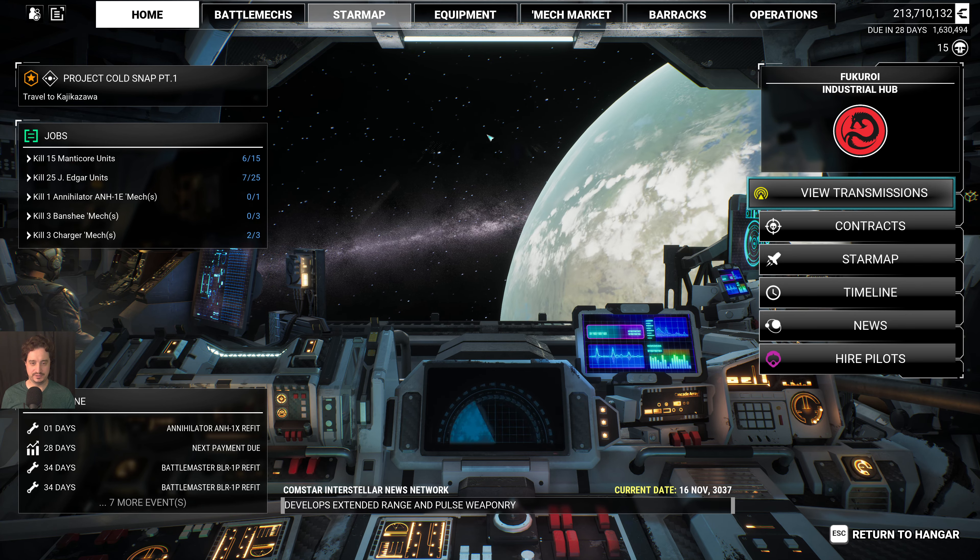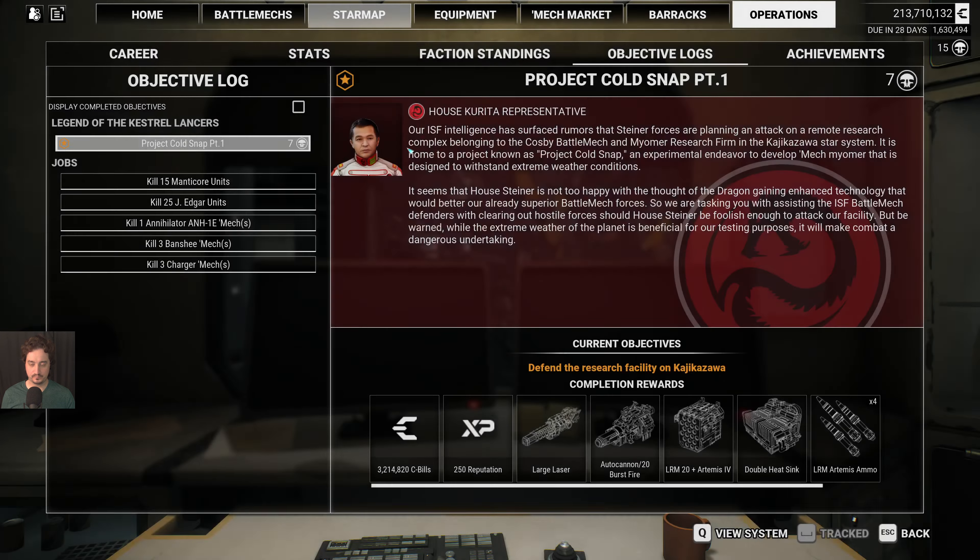I already took the transmission. Let's see what it says. Our ISF intelligence has surfaced rumors that Steiner forces are planning an attack on a remote research complex belonging to the Cosby BattleMech and Myomer research firm in the Kajikazawa star system. It is home to a project known as Project Cold Snap, an experimental endeavor to develop mech myomer designed to withstand extreme weather conditions.